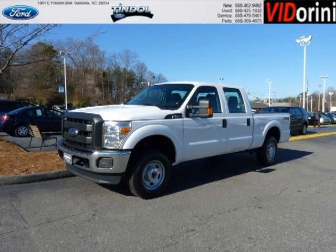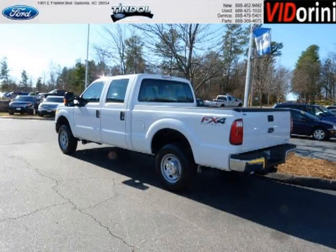Do you want to stretch your purchasing power? Well, take a look at this outstanding 2013 Ford F-250. This F-250 would look so much better with you behind the wheel instead of sitting on our lot.